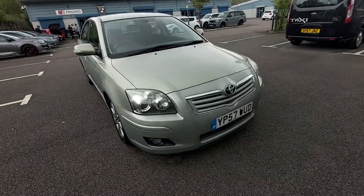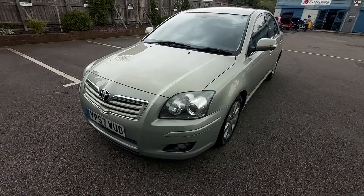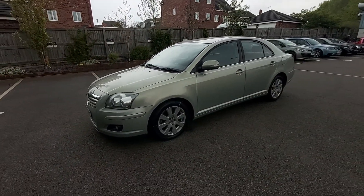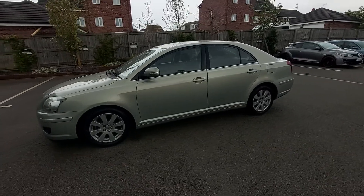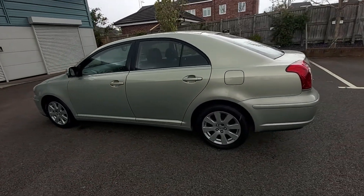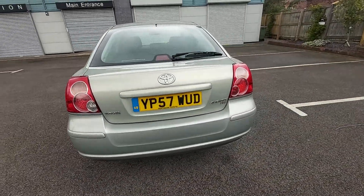Welcome to this video for the Toyota Avensis. It's the 1.8 petrol VVTi engine. This is a 2007 registered, 57 Reg here in the UK. It has covered 82,000 miles. It has a new MOT and has just been serviced as well.